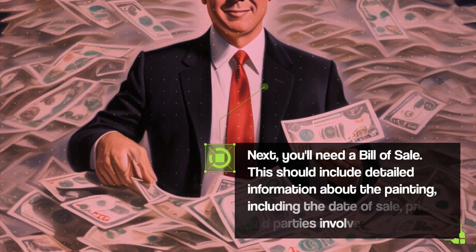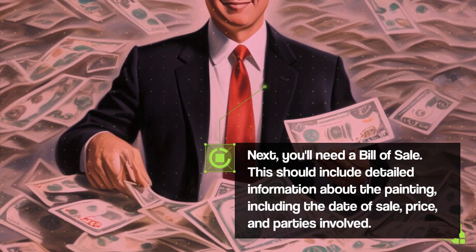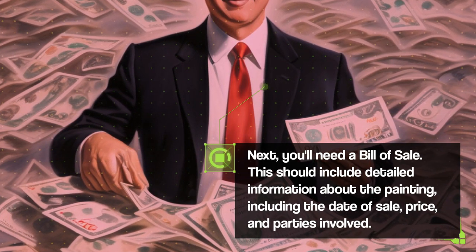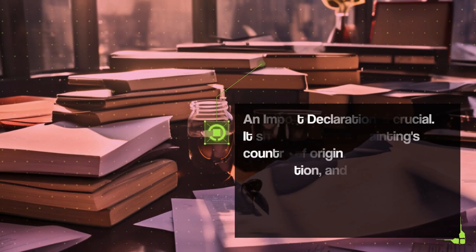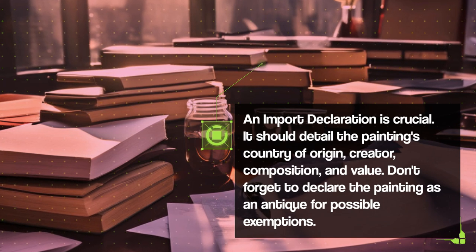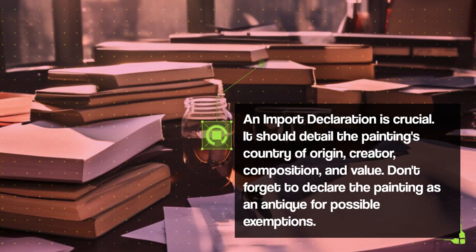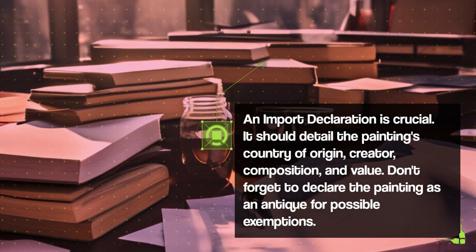Next, you'll need a bill of sale. This should include detailed information about the painting, including the date of sale, price, and parties involved. An import declaration is also crucial — it should detail the painting's country of origin, creator, composition, and value. Don't forget to declare the painting as an antique for possible exemptions.